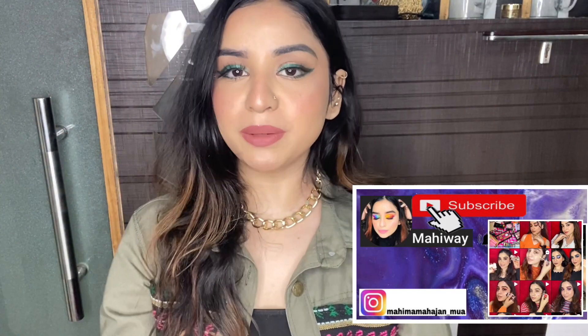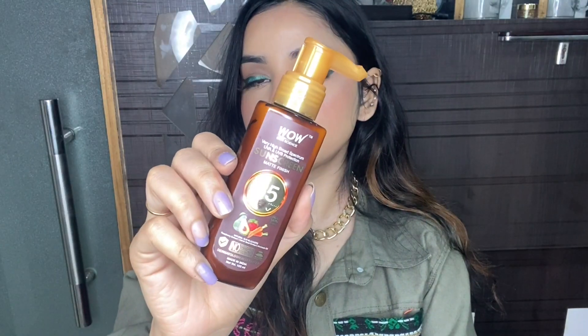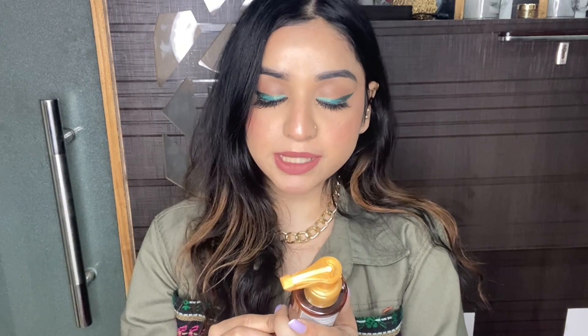Hey everyone, this is Maima and welcome back to my channel. For today I am here with another review, and this time it's the review of the WOW Skin Science sunscreen with SPF 55. This is the WOW Skin Science very high broad spectrum UVA and UVB protection matte sunscreen with SPF 55 PA triple plus.